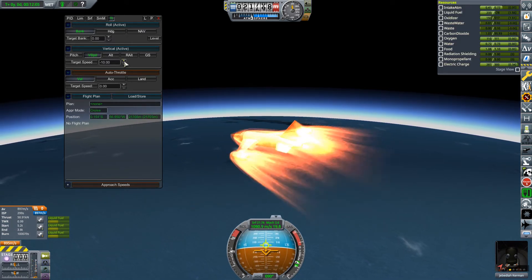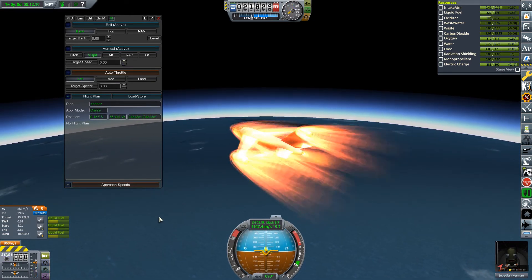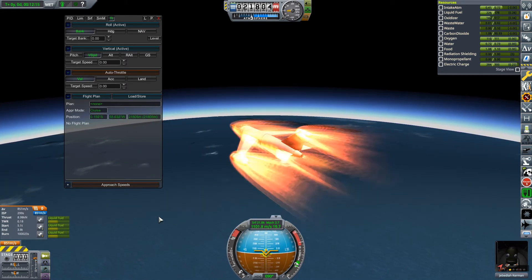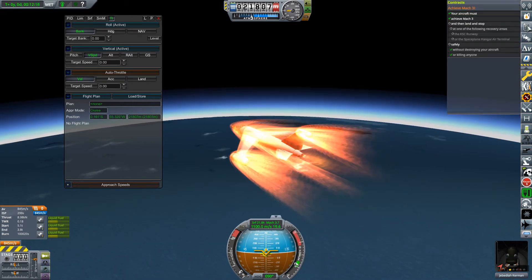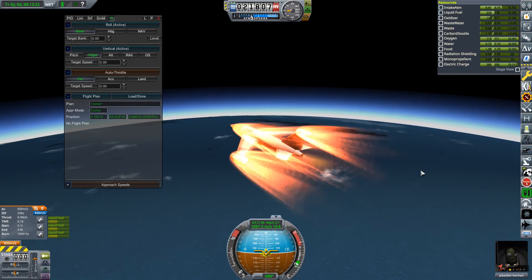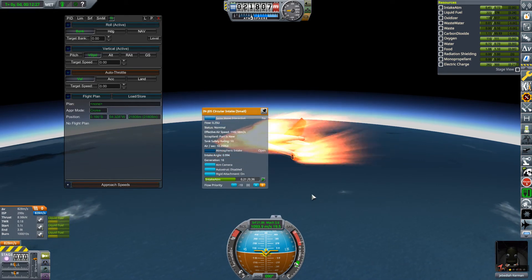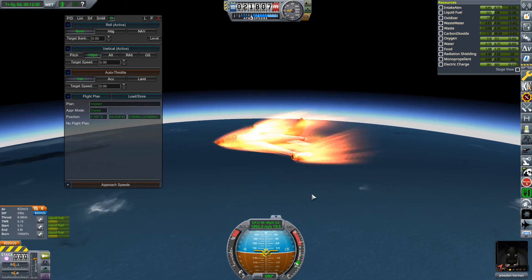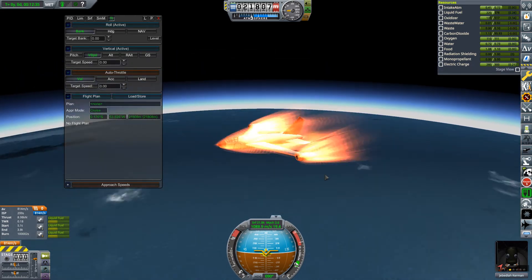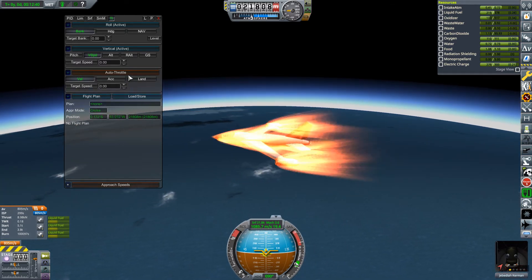So I had to throttle back because these parts - like the air intakes - are not designed to go at this speed, so they will burn up. I've got plenty of oxidiser left so I'm going to try for the altitude.